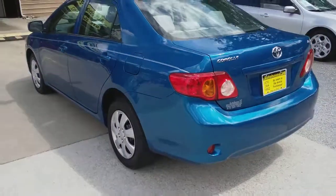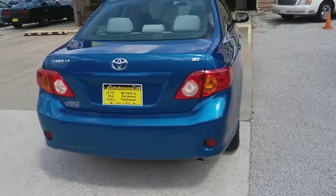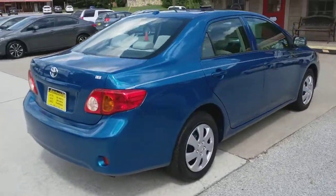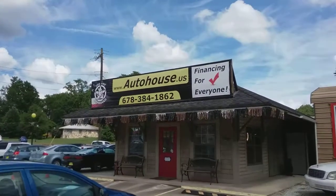Great little commuter car. About time for the kids to go back to high school or off to college — be a great choice for either one of those. Toyota reliability, can't beat it.